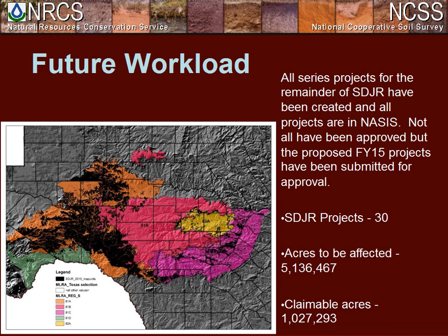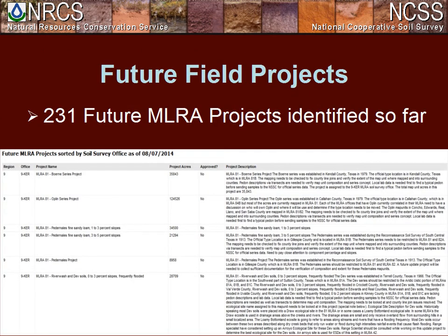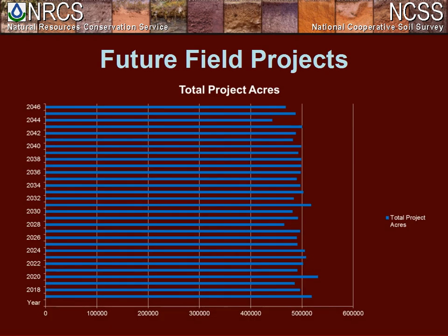At this point, we have created all of our series project summary reports, and all remaining SDJR projects are entered in NASIS and pending approvals. For FY15, we've proposed 30 SDJR projects covering approximately 5.1 million acres and will claim approximately 1 million acres. To date, we have identified 231 future update projects as a result of our SDJR work. We have created a long-range work plan that carries us through 2046 at a rate of 465,000 acres per year, addressing county line issues, insufficient characterization data, different surface textures within map units, and other issues identified through SDJR.